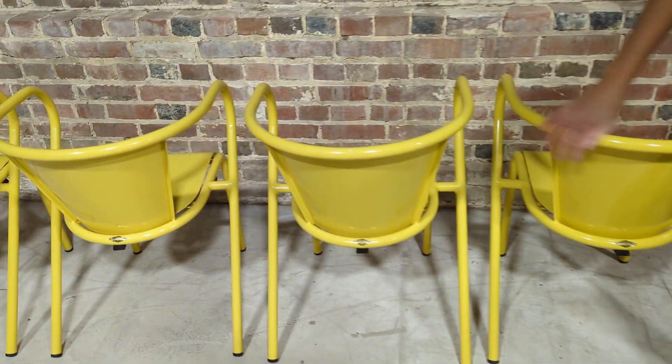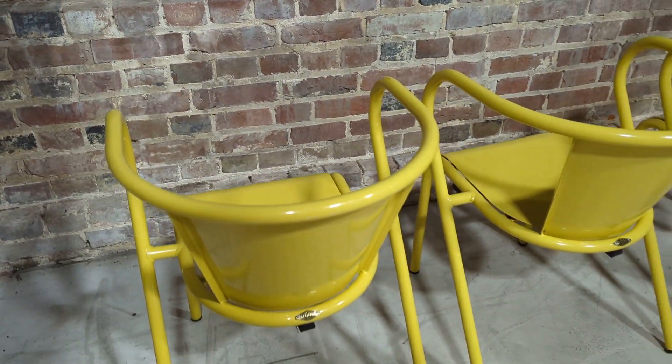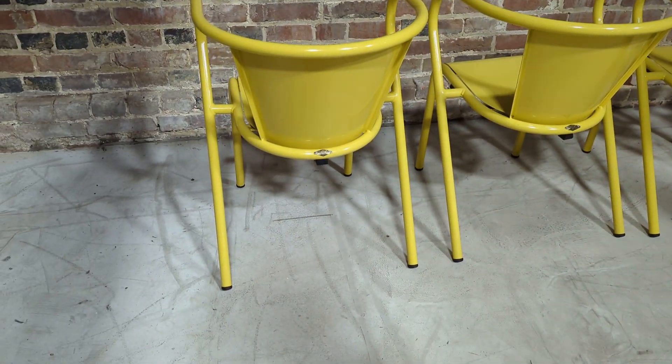Some of the top, top manufacturers — Boca de Lobos — are made in Portugal. So believe you me, they know what they're doing.